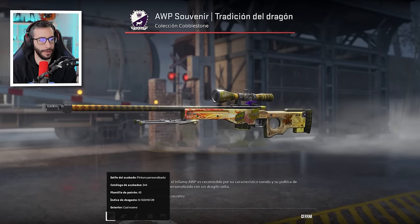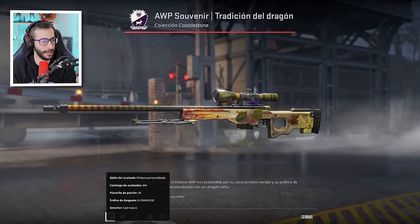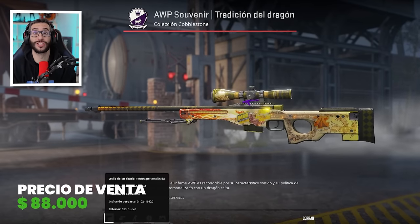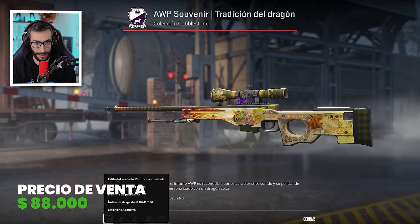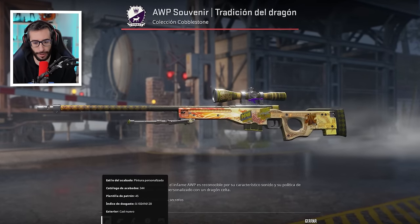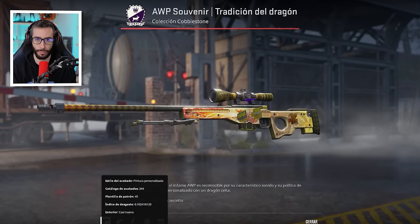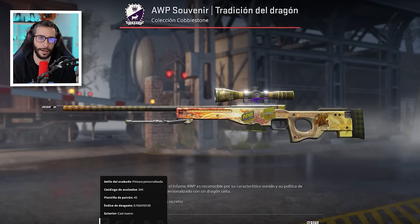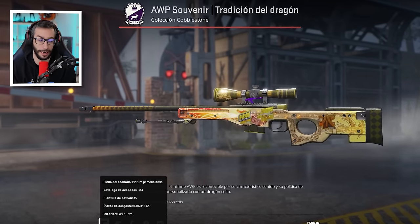Top número 8: AWP Dragon Lore Souvenir Minimal Wear. Una venta realizada en 2023 a 88.000 dólares. Actualmente, la más barata en el mercado ronda los 200.000. Os recuerdo que esta es la que unboxeé yo y la mía era mejor float. O sea, ahora mismo podría tener 200.000 dólares en el inventario. Vamos a correr un tupido velo, chicos y chicas.